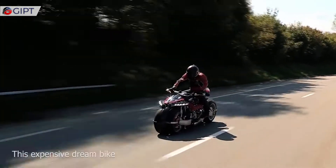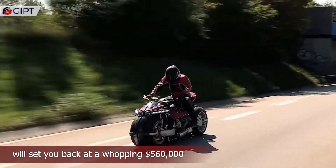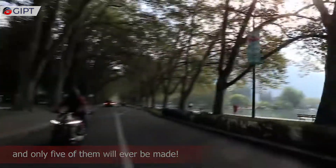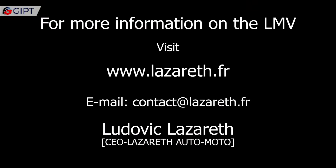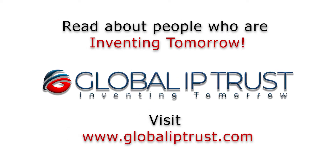This expensive dream bike will set you back at a whopping $560,000 US dollars, and only five of them will ever be made. For more information on the LMV, visit lazarus.fr. Thank you for watching — please subscribe for more.